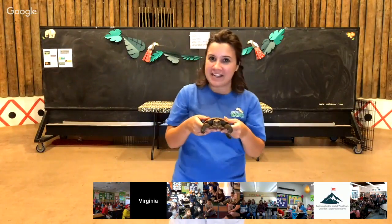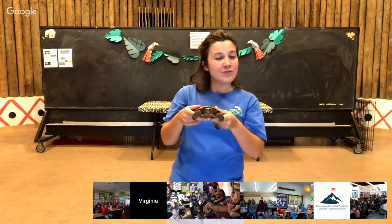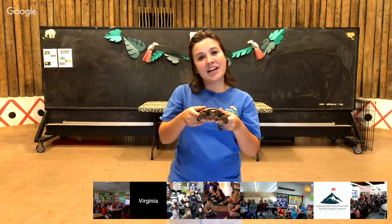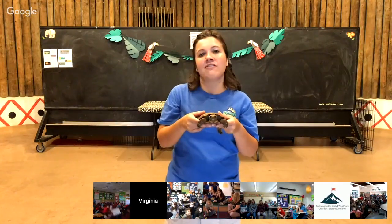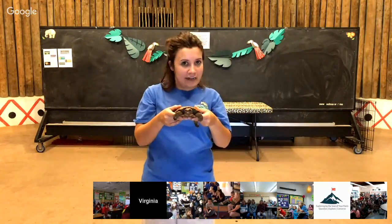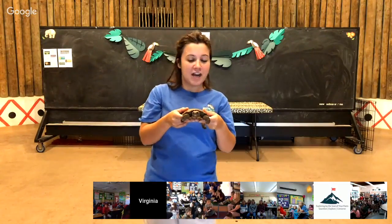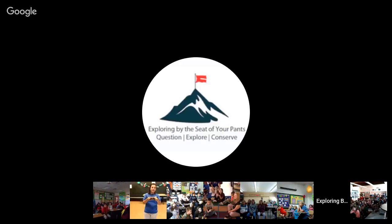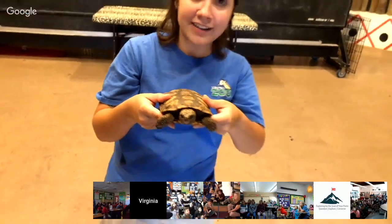Our next animal ambassador is a pancake tortoise, and his name is Flapjack. Flapjack is found in Africa, specifically in the Kenya area. He likes to live in areas that are very, very dry — usually very rocky and hilly, with not a lot of plants and trees. He has really awesome coloring that he uses to help blend in with those environments, and when an animal blends in with their environment, we call that camouflage.